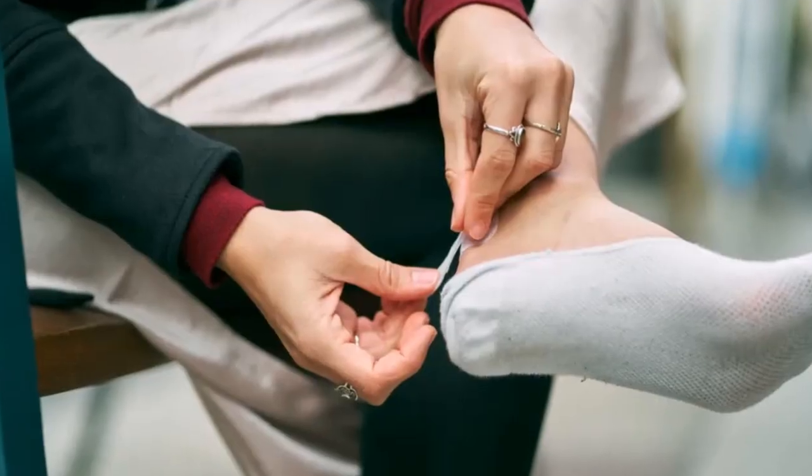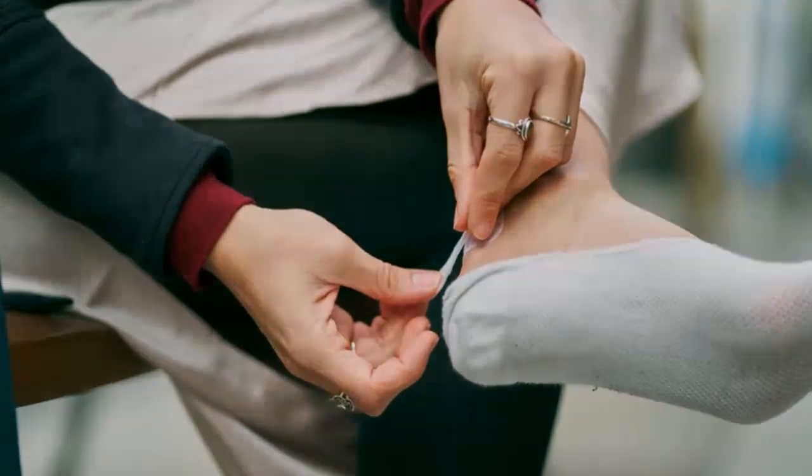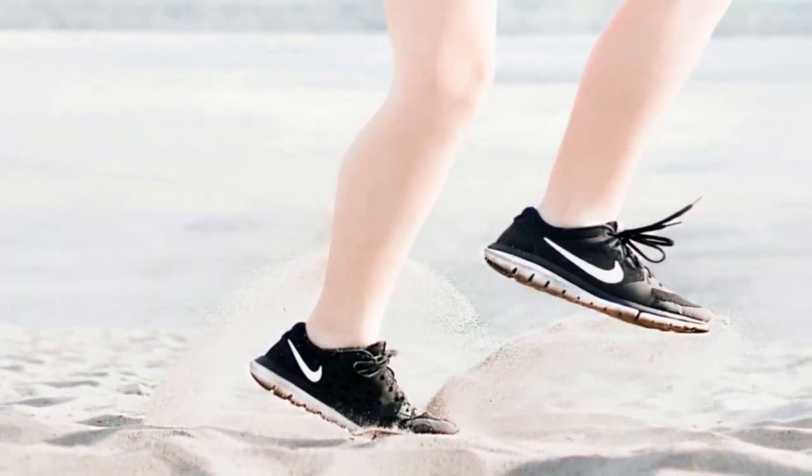Obviously, good running socks will help prevent blisters. But we are looking at the major advantages of wearing good socks for running and how they will help you as a runner.